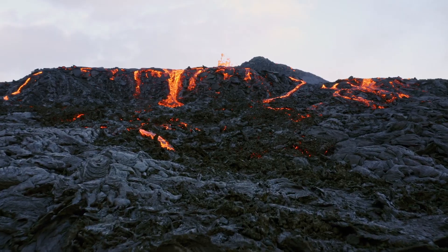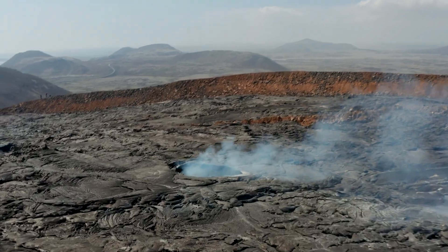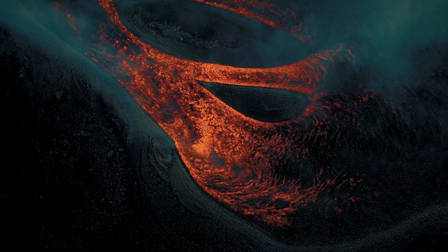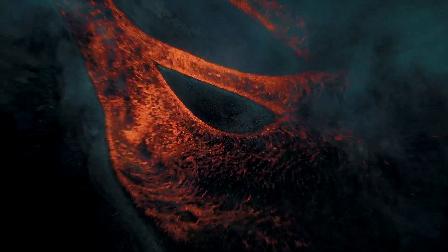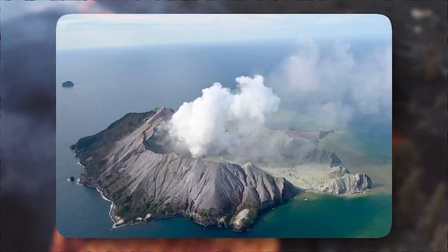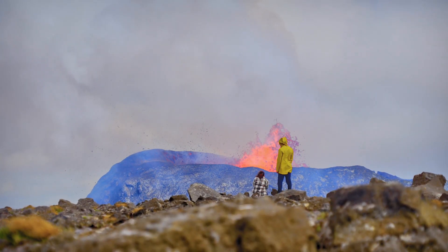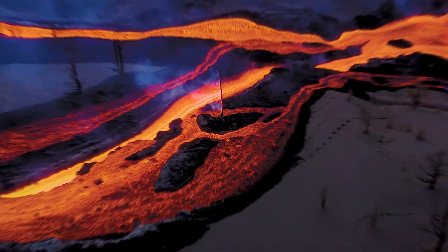While the lava cannot make it to the nearby town, at least for now, it does not necessarily mean that the residents are safe. Volcanic gases erupting from Mauna Loa are rich in sulfur dioxide, which when reacted with moisture produces volcanic fog. It can be a serious problem for residents living downwind, leading to irritation in the eyes and can also cause breathing problems for some people. As for now, the local air quality index is good, but authorities have warned that it could get worse. So if you live near Mauna Loa, check the air quality index and take precautionary measures to protect yourself.